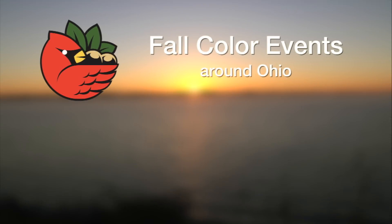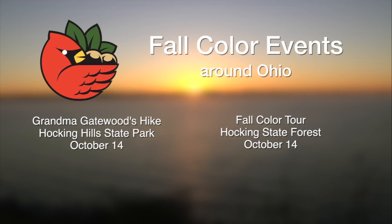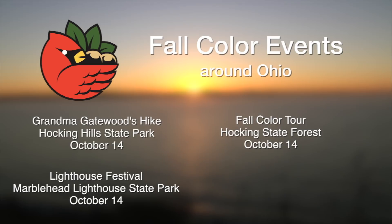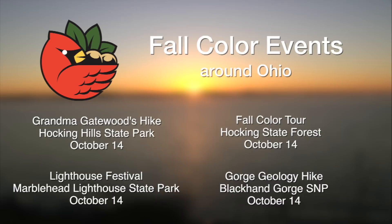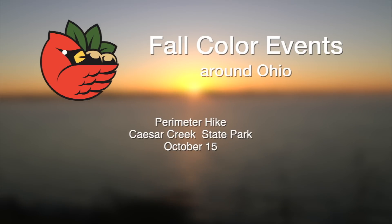Sure! As a park naturalist I really appreciate your fall color reports — I see it on the news, online, on Facebook, websites. So there's a lot of great things happening this weekend. In the Hocking Hills area you have Grandma Gatewood's fall color hike at Hocking Hills State Park, and also the fall color tour at Hocking Hills State Forest. Moving further north, you have the Lighthouse Festival at Marblehead Lighthouse State Park, and the Gorge Geology hike at Blackhand Gorge State Nature Preserve. Last but not least is the fall perimeter hike at Caesar Creek State Park.